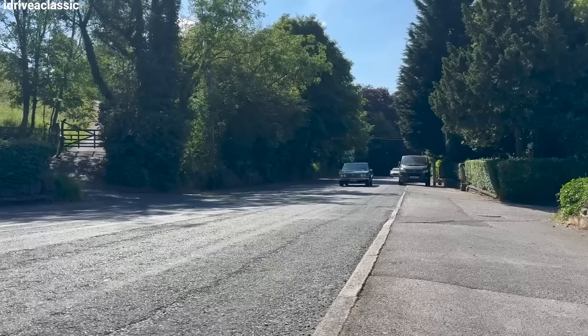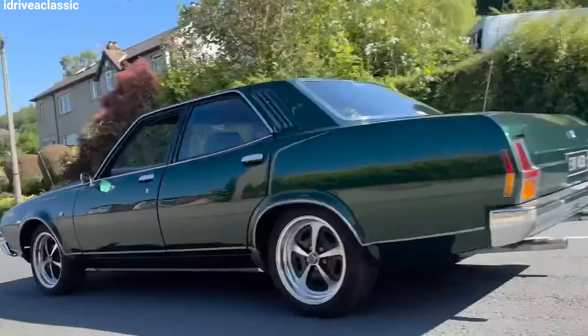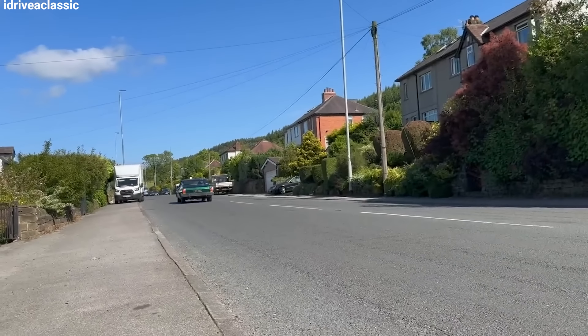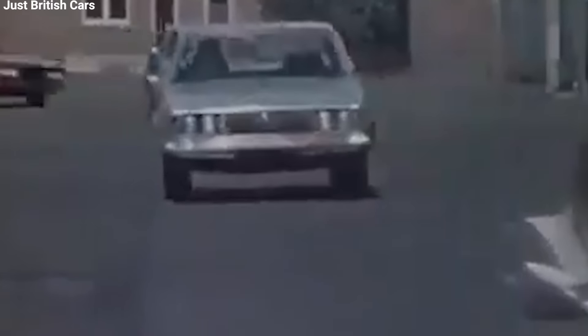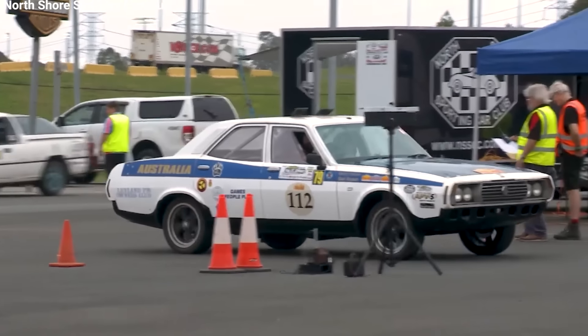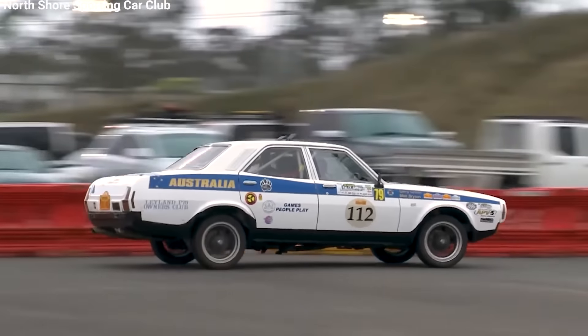This caused a lot of problems, including damage to the car bodies as they moved along the line. To fix these issues, Leyland Australia set up a special place called the Rectification Center, where they checked and fixed the cars before sending them to dealers. It cost the company $2 million to set up and employed 60 skilled workers. Almost every car had to go through the center, which added a lot of time and cost to making each car.